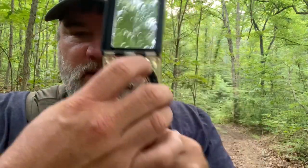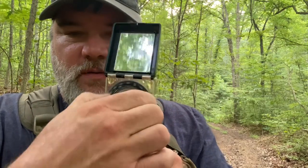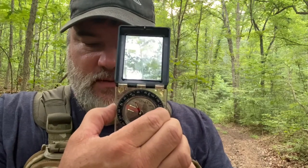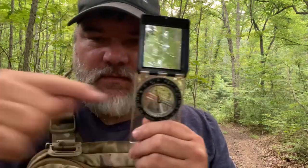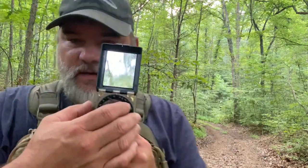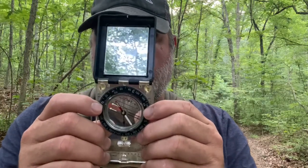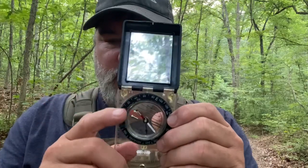The bezel on a compass is designed to rotate. What it's not designed to do is move side to side. If I grab it and move it laterally, that could easily throw it off two degrees, just because of the low quality standards in how the bezel makes contact with the base plate. So if you pick up a compass at a store and the bezel moves side to side, don't buy it — it's garbage.